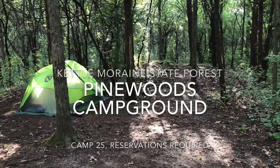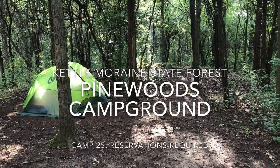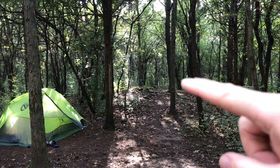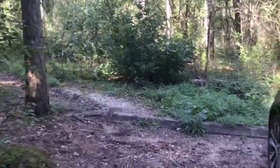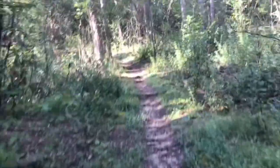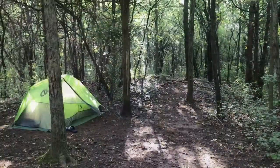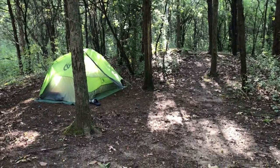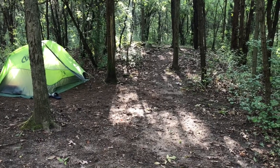We're out here at the Pinewoods Campground in the Kettle Moraine Southern Unit. This is campground number 25 — it's one of the walk-ins. There is a path here that goes down a hill for about 250 yards. It's kind of a workout, but it's also very nice because it's set away from the road, which is a loop through the campground, so people driving by can't see into your campsite.